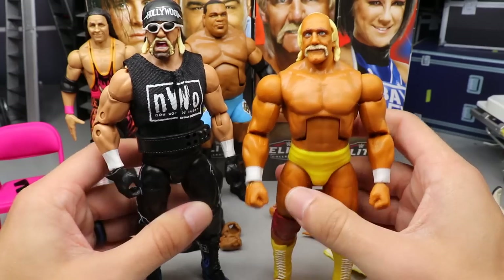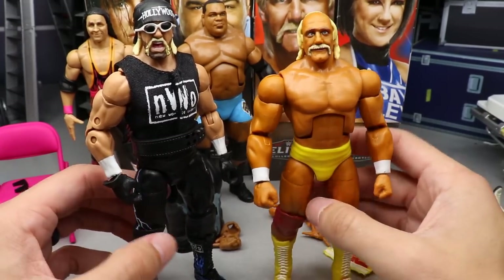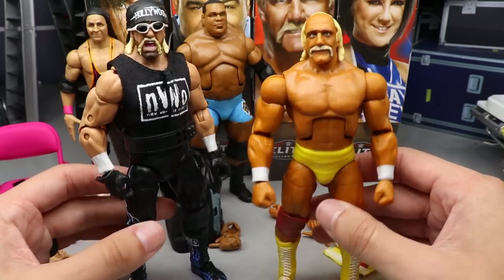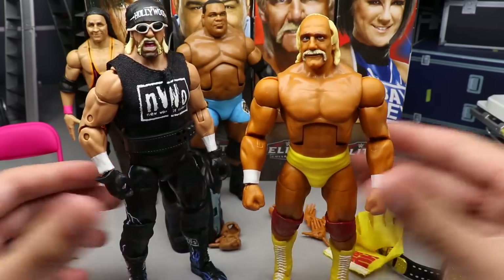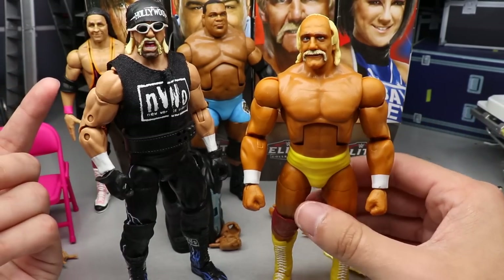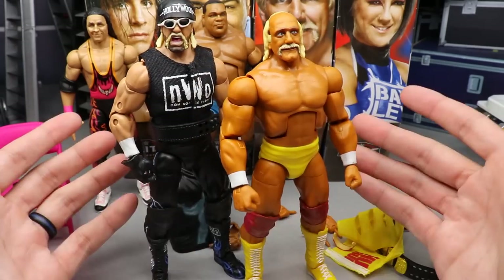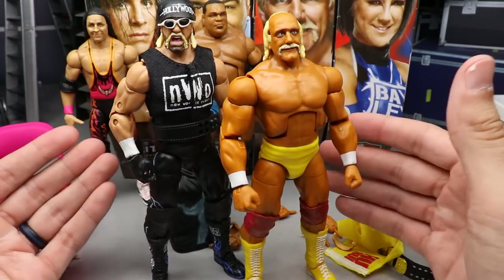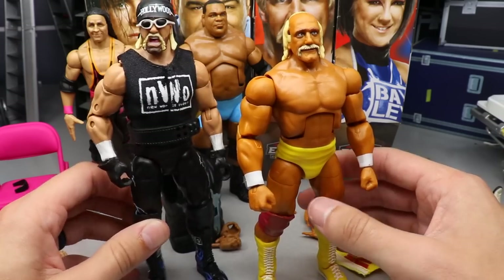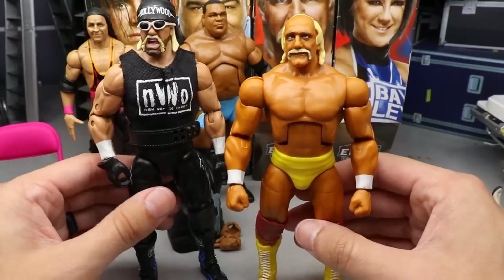Going to the Hulk Hogan comparison — here's the Ultimate Edition Hollywood Hulk Hogan next to the Survivor Series Elite. You can see the difference in skin tones: this one is more realistic while the Survivor Series has that really tan skin tone Hulk Hogan had during that era. Let me know down in the comments whether you appreciate that tanned look or prefer a more realistic skin tone.